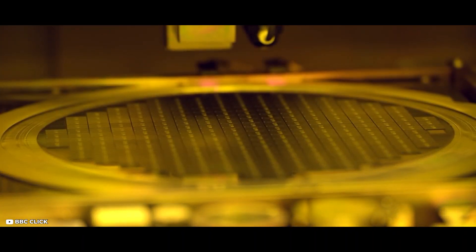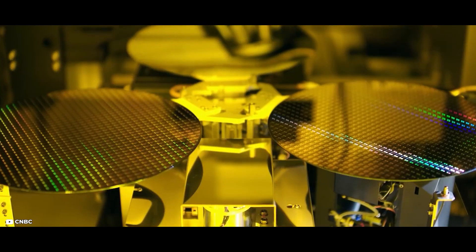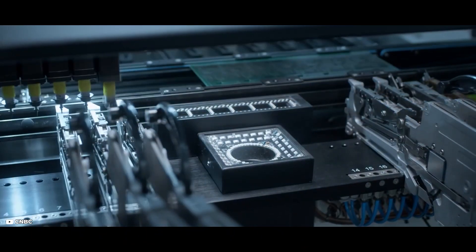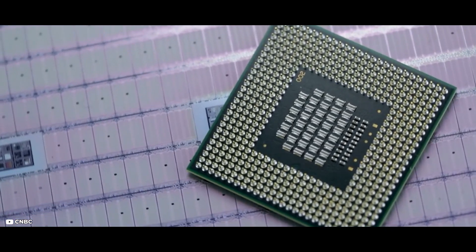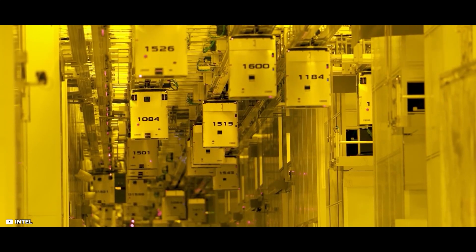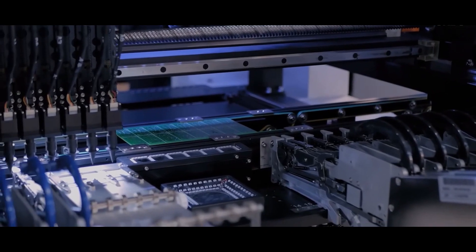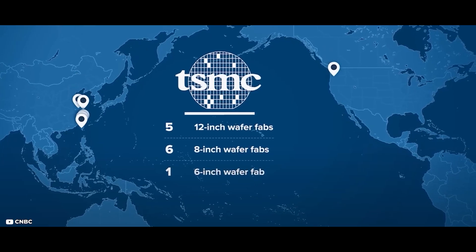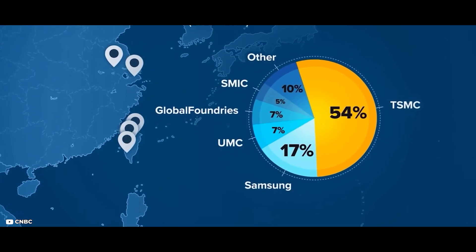TSMC's focus on manufacturing only ended up being a brilliant move. Over the years, as chips became more and more complex, so did the process of making them. As TSMC became more and more specialized, it continued to reduce manufacturing times and costs. As TSMC kept innovating and getting more efficient, all their customers continued to benefit, leading to large companies like NVIDIA and AMD moving all their chip manufacturing over to TSMC. This is how TSMC managed to become the world's largest supplier of semiconductors and Asia's most valuable company. Today, TSMC is responsible for about 53% of all microchip manufacturing around the world.